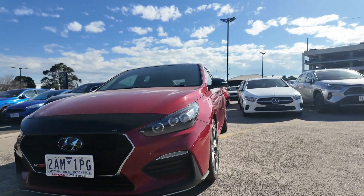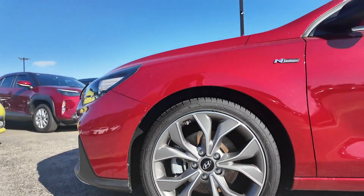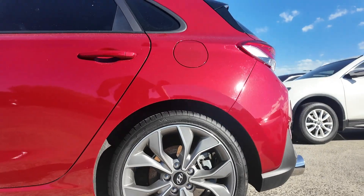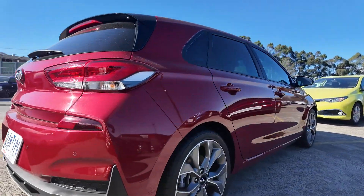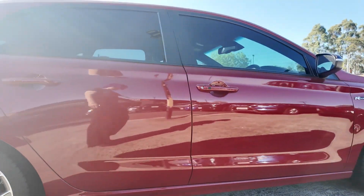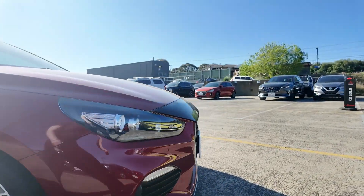Welcome to Berwick Mitsubishi. Today we're excited to introduce a vehicle that combines sporty performance with premium features. This is the 2019 Hyundai i30N Line Premium hatchback. This stylish hatchback offers a blend of performance and luxury, making it a great choice for those who enjoy a dynamic driving experience and advanced technology. The 2019 Hyundai i30N Line Premium is designed to turn heads and deliver exceptional comfort.